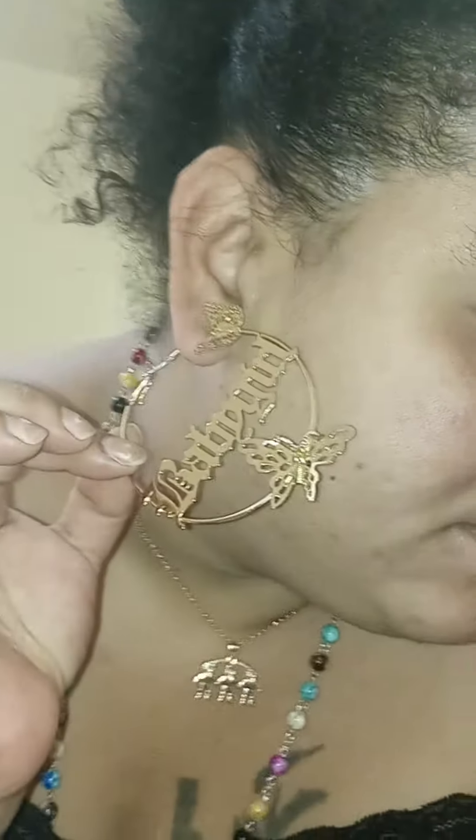Next, I have baby girl earrings. It's so cute. Your little girl can wear it — anybody can wear it.